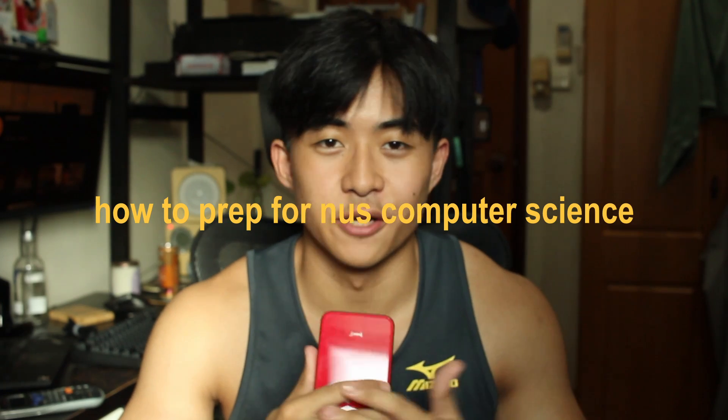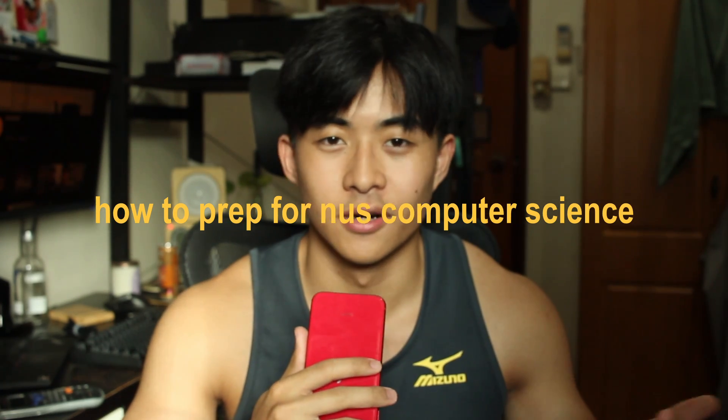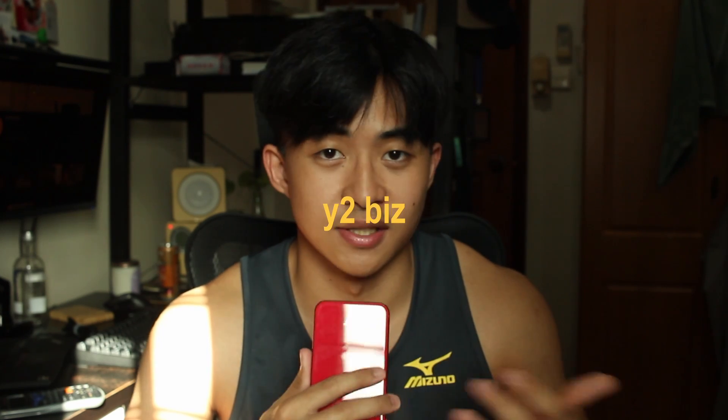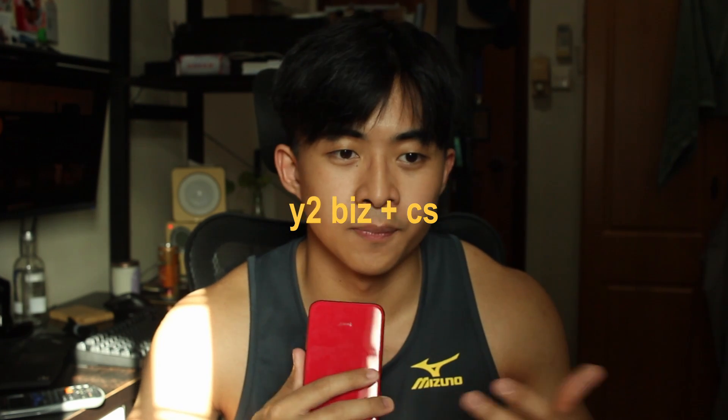Hey guys, Jacob CDF here back with another video. In today's video we'll be talking about how you can prepare for NUS computer science in 2024 or whenever you're watching this. Just a little bit of background about myself: my name is Jacob, I'm a year 2 student studying business and computer science double degree, and I came into NUS with no coding experience whatsoever.